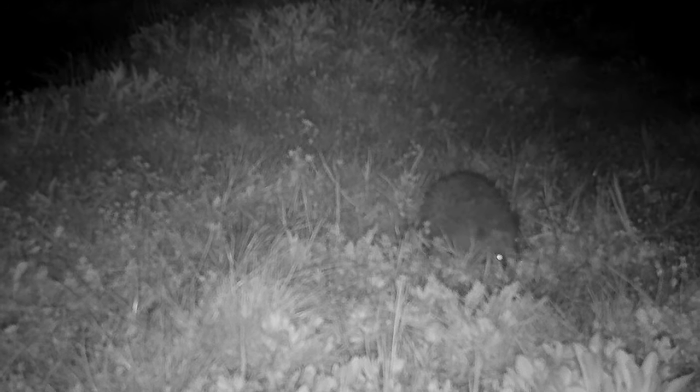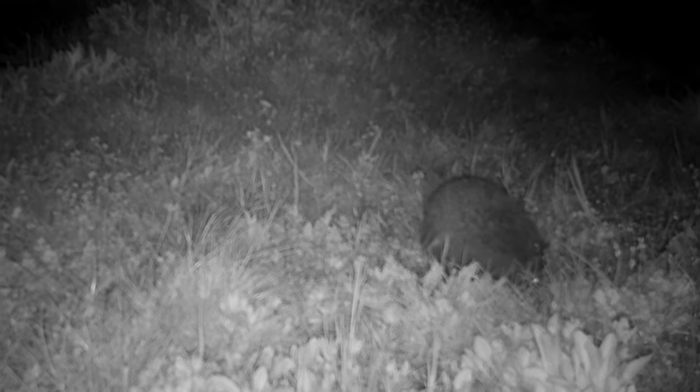Meet Hedgehog Brickley. He or she — we've been unable to determine the sex yet — lives in our vegetable garden. In this two-part series, I'm going to try and get a nice photo of Brickley.